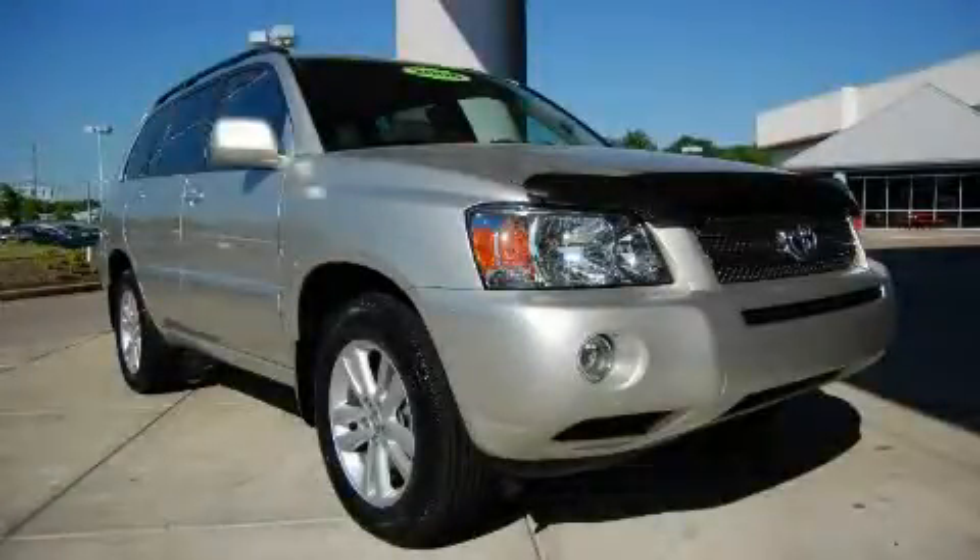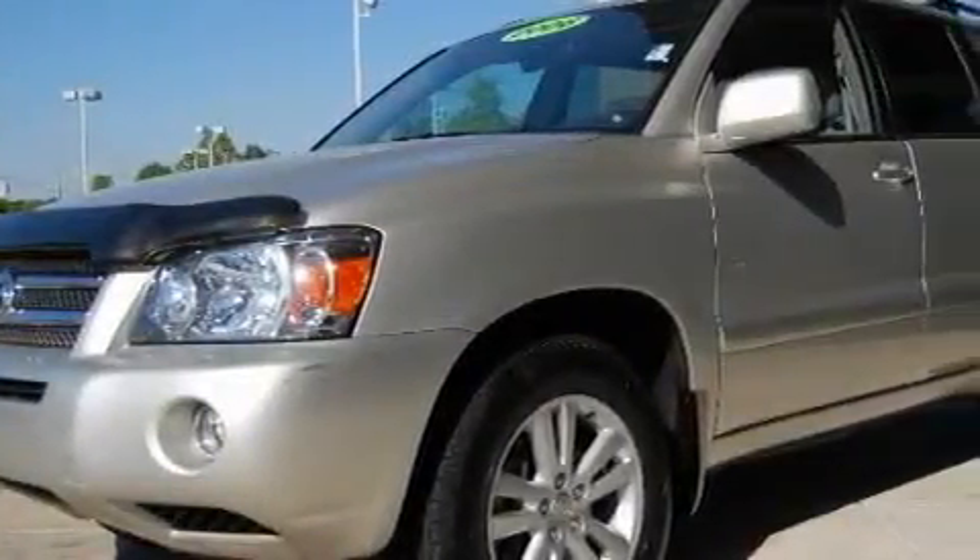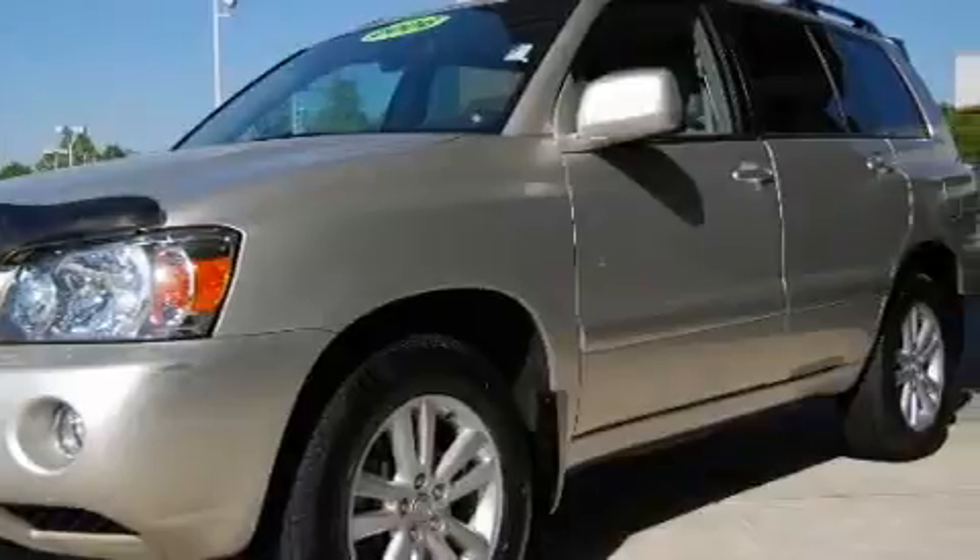This is a 2006 Toyota Highlander Hybrid, plenty of space for what you need. It features a 3.3-liter six-cylinder engine and an automatic transmission.